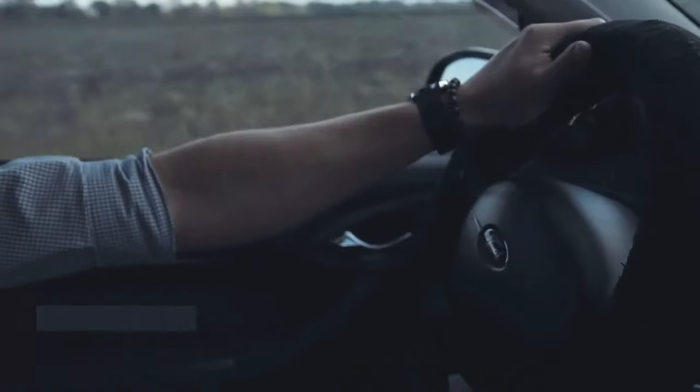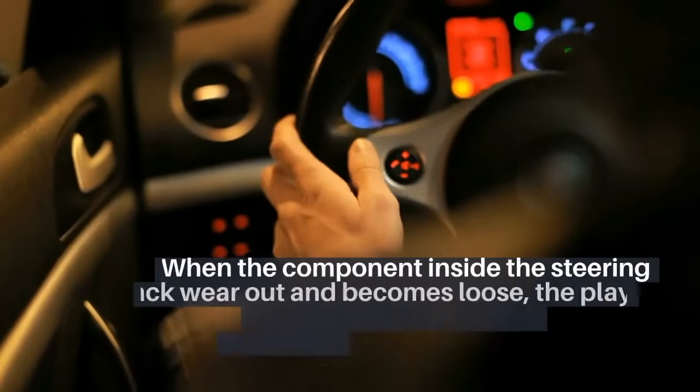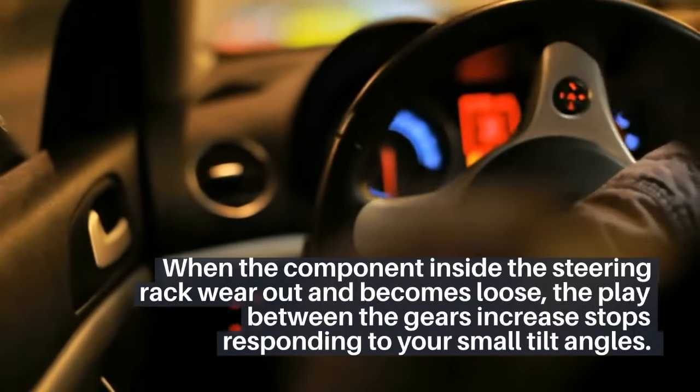4. You may find the steering wheel is not responding to your small steering angles. When the components inside the steering rack wear out and become loose, the play between the gears increases, and the wheel stops responding to your small tilt angles.